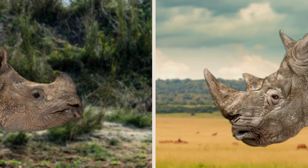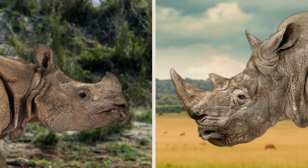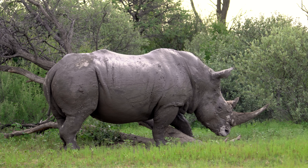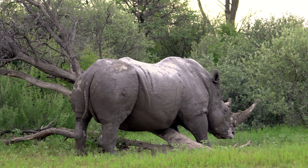In today's video, I will be going through all five species of rhino, and I will be ranking them from smallest to largest. I will be judging the rhinos on their maximum size, and without further ado, we can take a look at our first species.